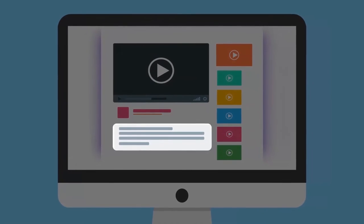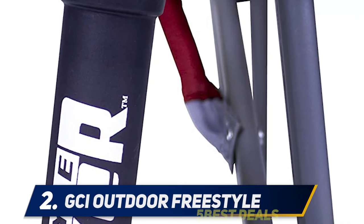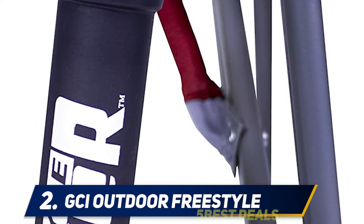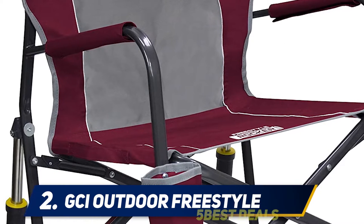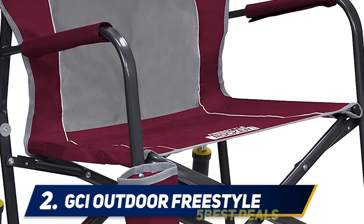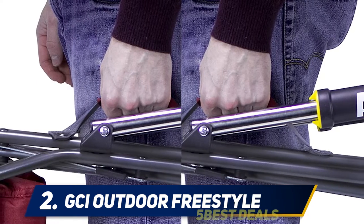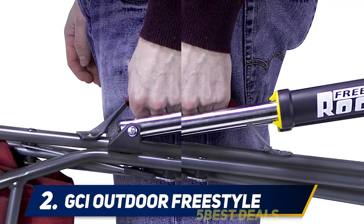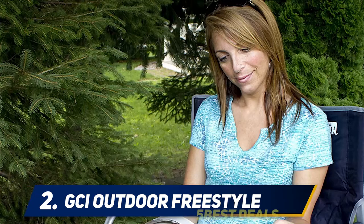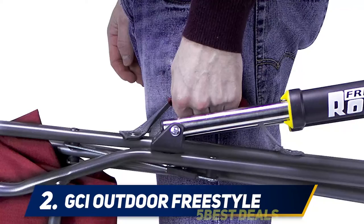Coming in at number two, the GCI Outdoor Freestyle. 'We love this chair so much we bought three,' writes one customer who brings them along to her kids' baseball games. 'These chairs are the talk of the parents at every game. I should probably get a commission as I am certain I am responsible for many other sales.' Many more customers rated this rocking chair five stars because it is portable and outdoor friendly. One reviewer lives full-time in an RV and calls these the most comfortable chairs they have ever owned.